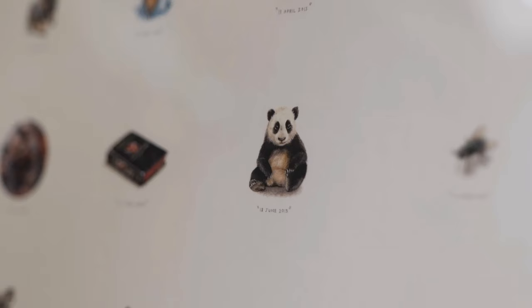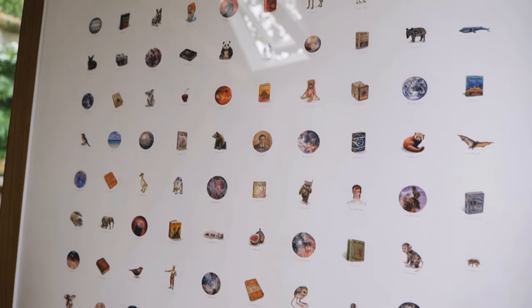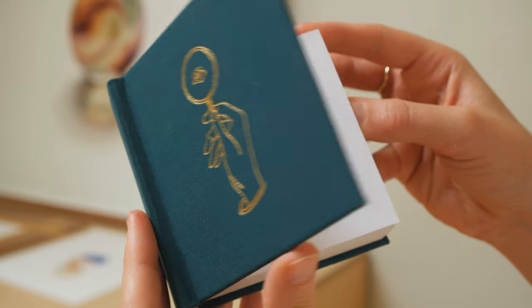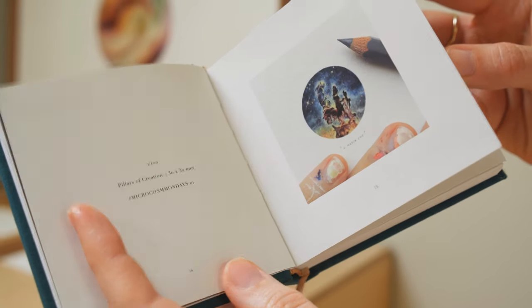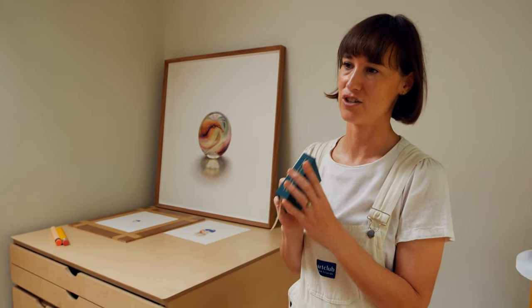Lorraine has just finished her 1000th miniature painting since she first started in 2013. This is my fourth book and it contains 100 paintings by Ants painted in 2015 and 2016. After the two years of daily consecutive paintings, which I also had put into books, I decided to make a little collection of these.